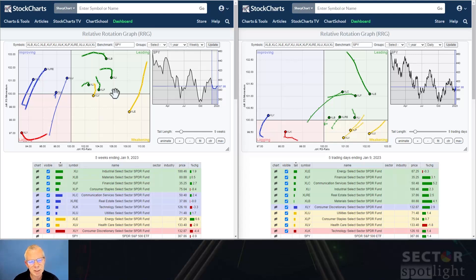Moving to the top right — the leading quadrant — you see a couple of greens, but they're all rolling over. You've got materials, industrials, financials, and staples, and they all started to roll over. So they're still in relative uptrends, but the momentum starts to flatten and level off a little bit. Healthcare has just crossed over into the weakening quadrant. So from this weekly perspective, the outlook is a little bit mixed.